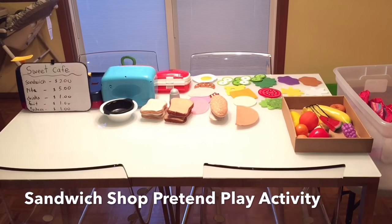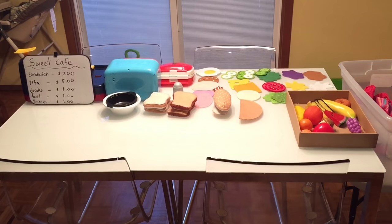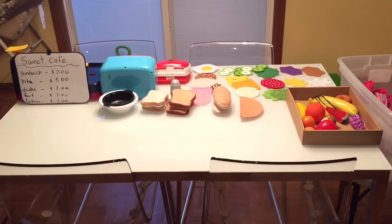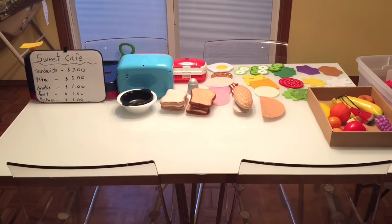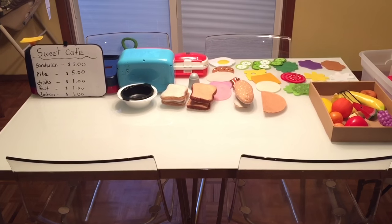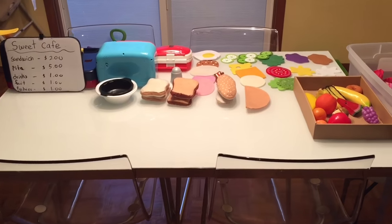Hello everyone! Today I'm going to show you how we play sandwich shop with the girls. This is an excellent pretend play activity for preschoolers and even older kids, as it teaches them about money, different food items, and how to interact socially in a restaurant or grocery shop environment.